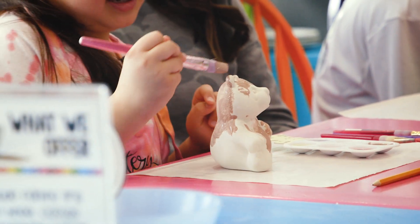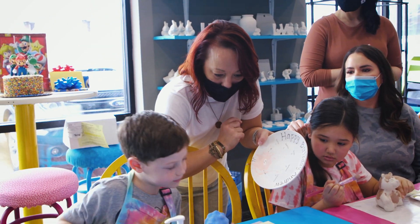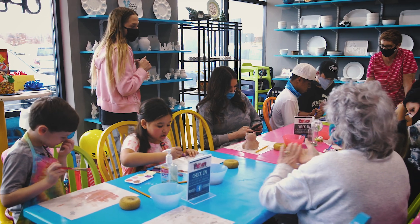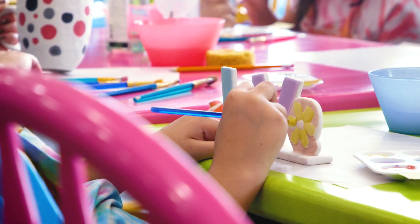We offer birthday parties, which is a big thing here. One of the cool things about our birthday parties is that we provide a personalized plate for the guest of honor — it comes with fingerprints of all the guests, it's personalized with their name, says 'happy birthday' on it, and everybody comes in and paints something. They get that piece as kind of their memory from the party.